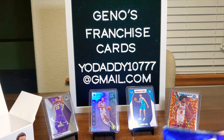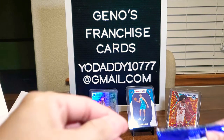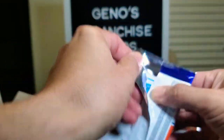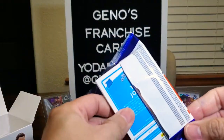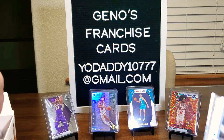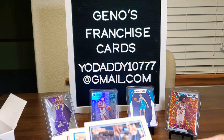I was kind of hoping to do this with my oldest son because he knows a little bit more about basketball than I do. I mean, you can see there in the background — I have Coby White, and I really like Coby White because he's from Carolina. And of course King James. But let's go into this.